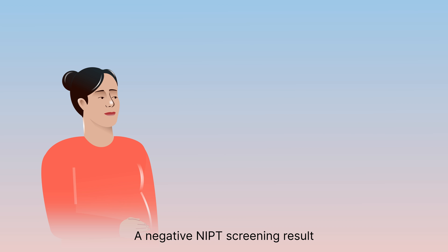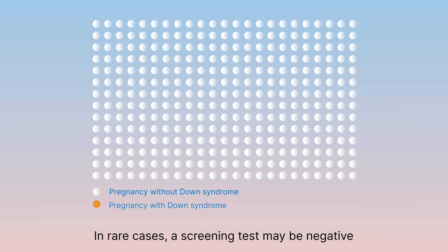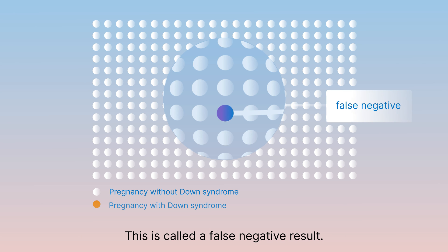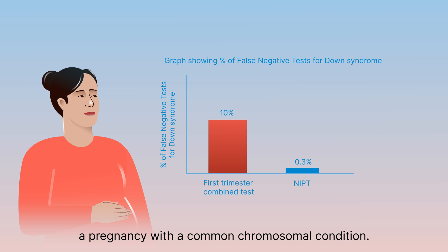A negative NIPT screening result means the likelihood that the condition is present is lower. In rare cases, a screening test may be negative even if the chromosomal condition is present in the pregnancy. This is called a false negative result. It is very rare for NIPT to miss finding a pregnancy with a common chromosomal condition.